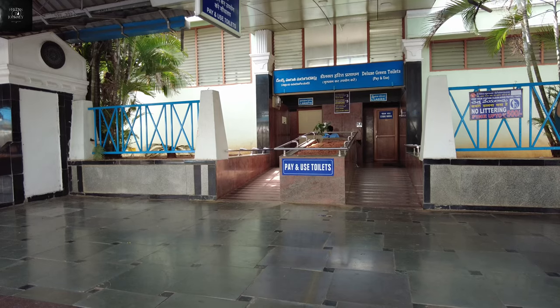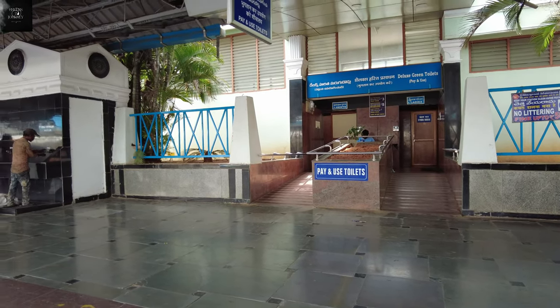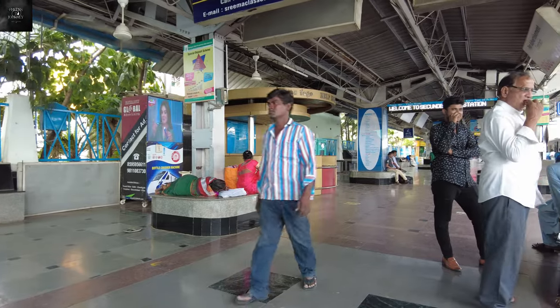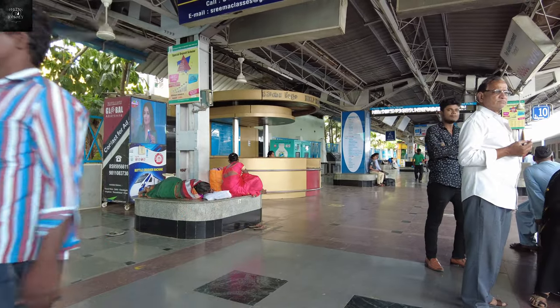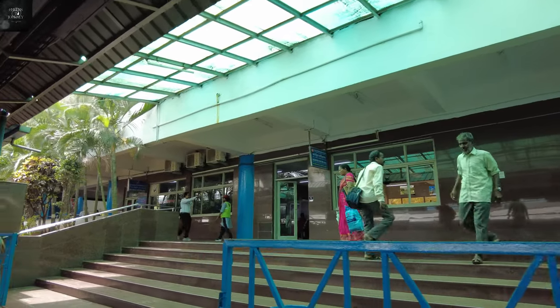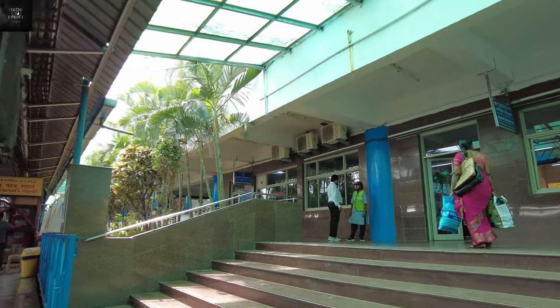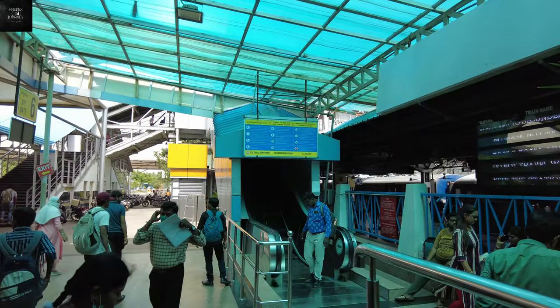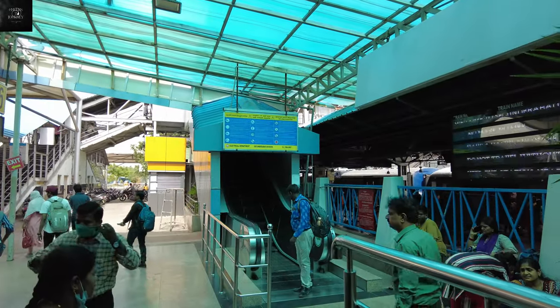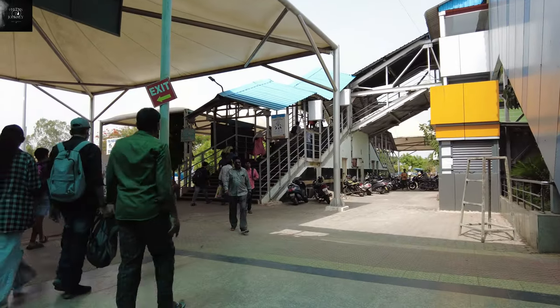Once you get down from the lift, very close to it is the pay-and-use toilet on this platform. Next to the help center is a waiting hall, so if you come to platform number 10 and want to wait for some time, you can use the AC waiting hall. Very next to it is the escalator — it wasn't working this time, but I believe it would be working in normal circumstances.